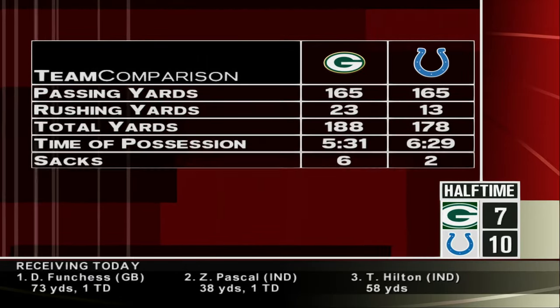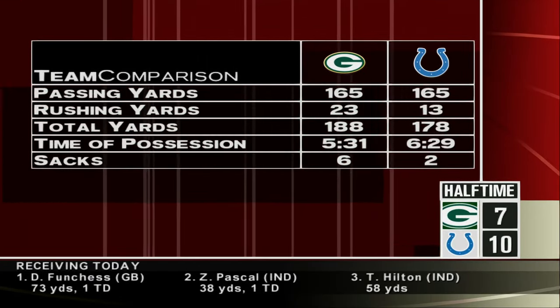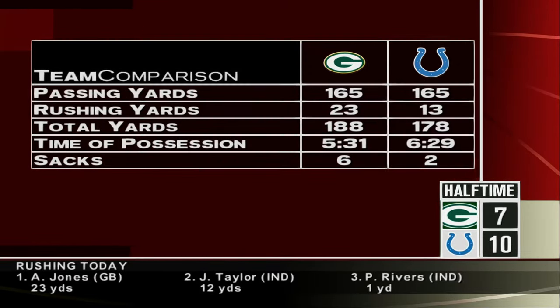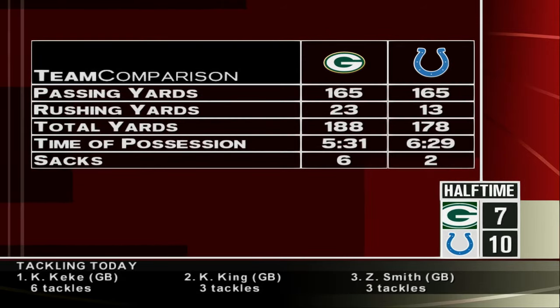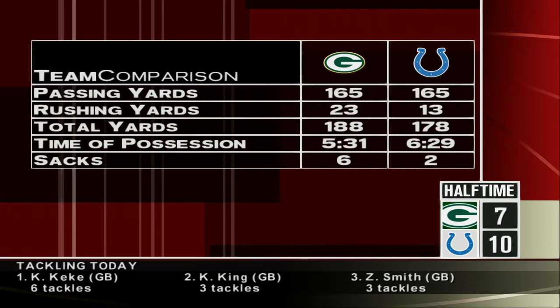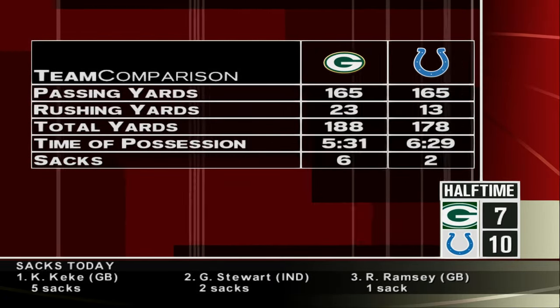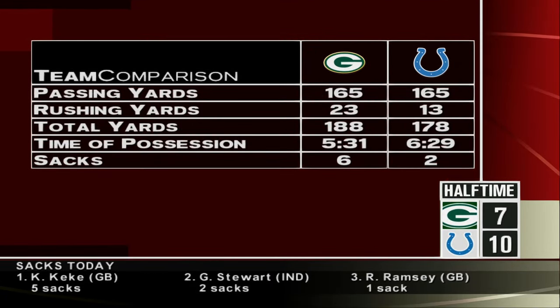Welcome, everybody, to the ESPN Halftime Show. I'm Chris Berman. A look inside the numbers from our first half — look at the discrepancy in sacks thus far. The Packers should be way ahead on the scoreboard, but somehow they've let their opponent hang with them. Let's see if they can change things in the second half.